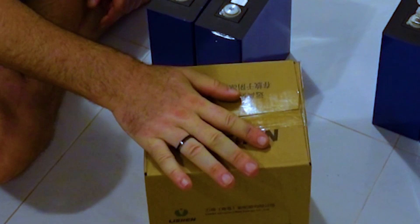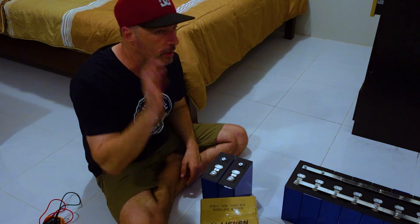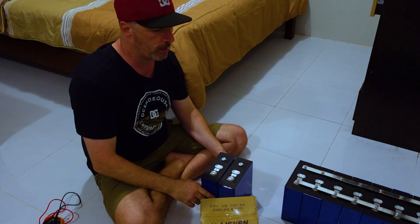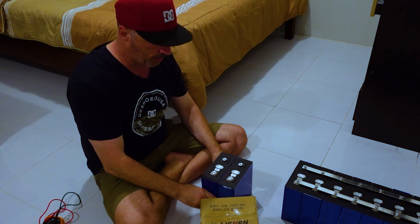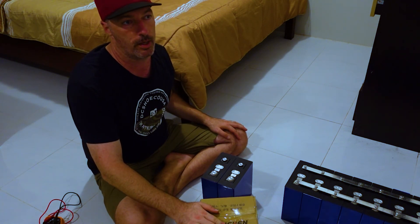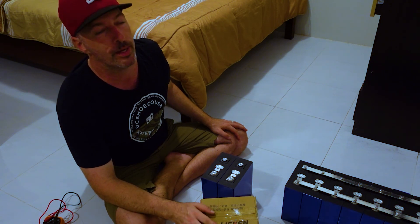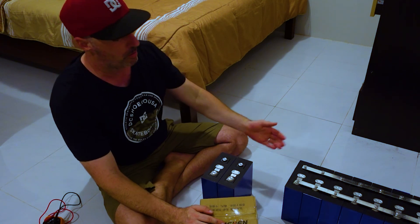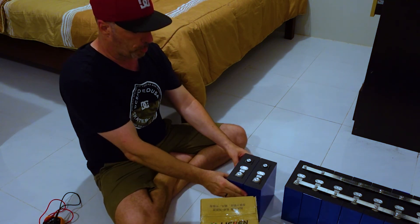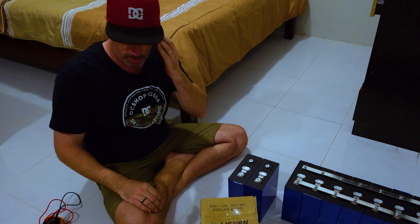The Lishen cells I have are 3.2 volt, 280 amp hour. The new ones are 3.2 volt, 310 amp hours. My buddy who's going to build his own system — I'm going to help him build it — is ordering those in. He told me they're 310 now, and I had read on a couple of forums they were moving up to 310. These things are very, very well reviewed. There's a YouTuber named Will Prowse that you guys should definitely check out — I'll put a link to his channel below. Anybody can do this. I learned a lot from watching him and reading online. It's not a difficult process.